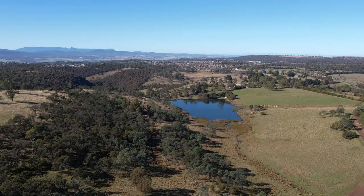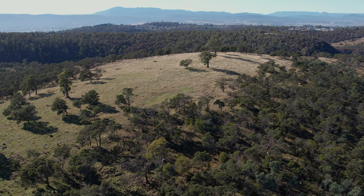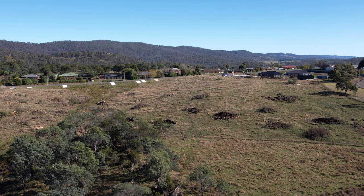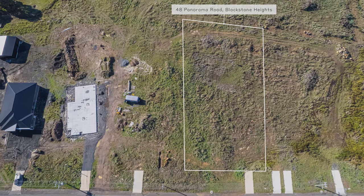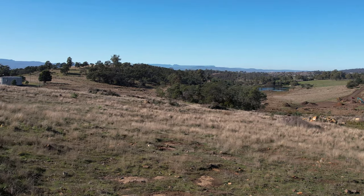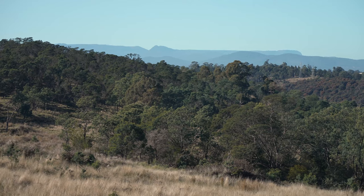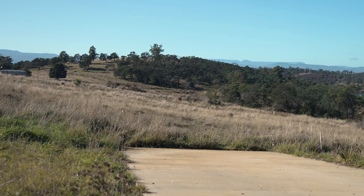If space is something you're after, then today's site is ideal — the perfect offering to build your dream home where your family can explore and run free. Positioned on 3,098 square meters, this titled and gradually sloping allotment captures all day sun with views towards the east of Ben Lomond and Mount Barrow.